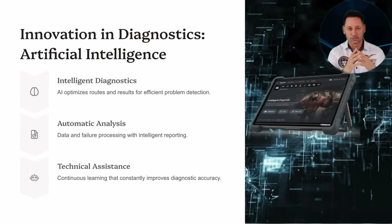The THiNK Tool 399 Euro not only analyzes data, but also optimizes results for efficient problem detection. Its AI enables more efficient diagnostic paths, automatic report generation, and an accuracy that improves over time, making it a true technical assistant for the workshop.